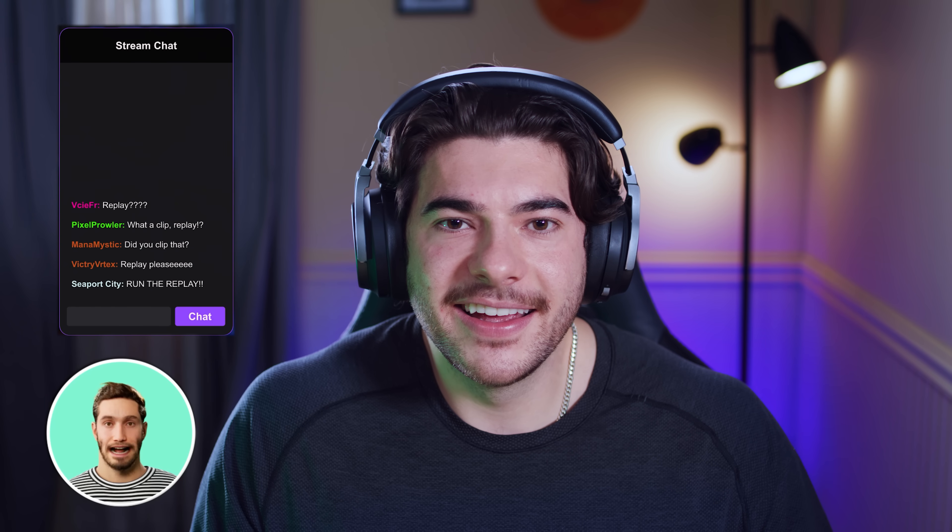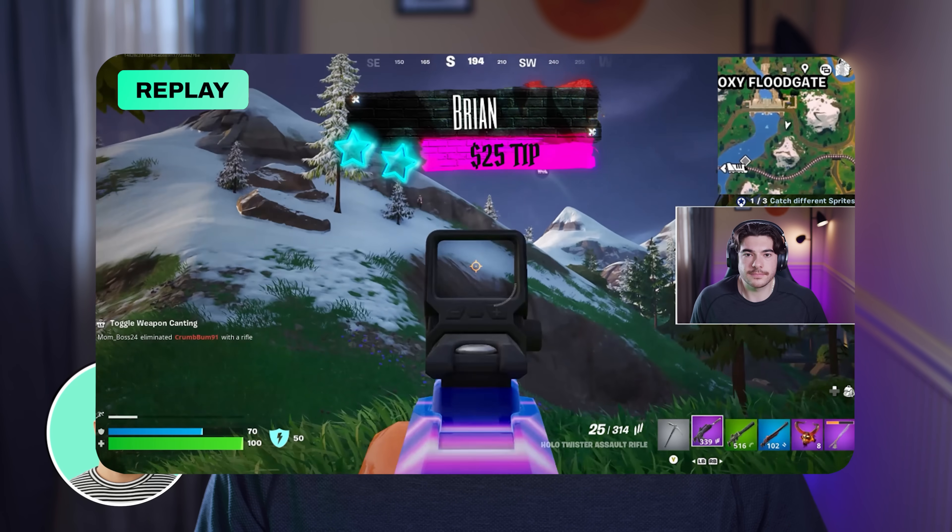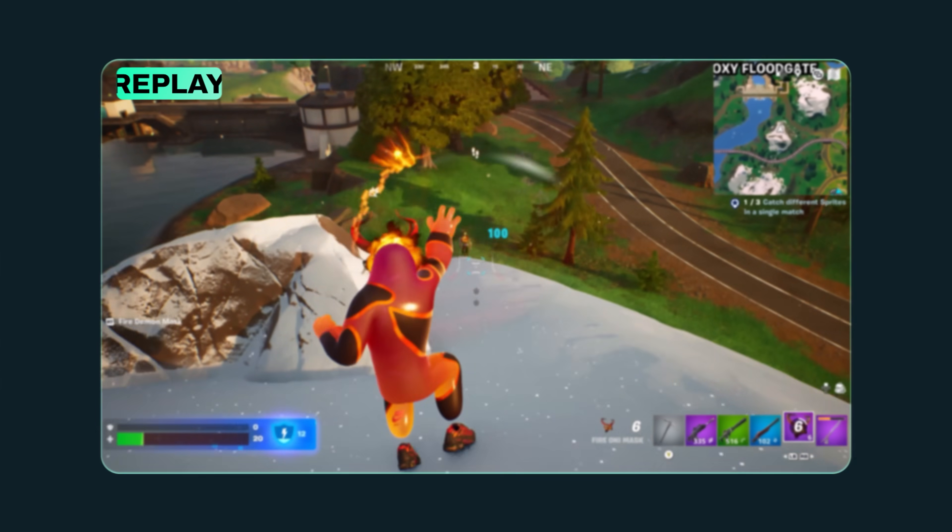Did you see that? That was insane. Can you save that clip? Clipped it for you. Chat's asking to watch — we're on the clip. By the way, you missed a tip while you were playing. Brian came in big with $25. Thanks, Brian. This one was for you.